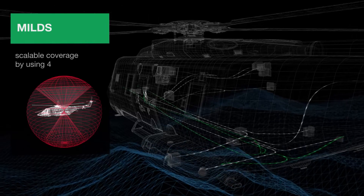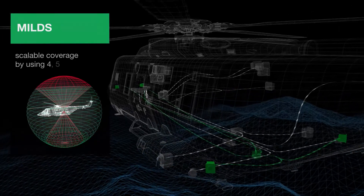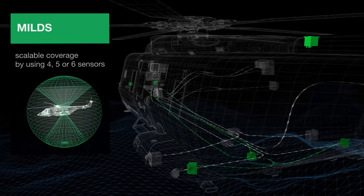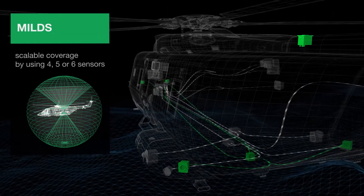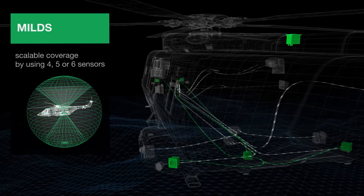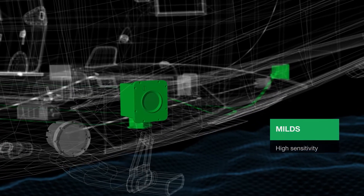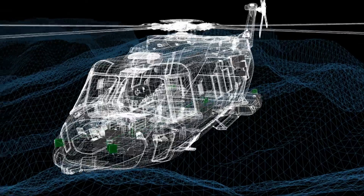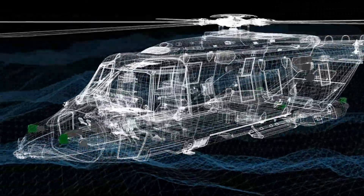Miles can be configured with four, five, or six sensors, resulting in a full spherical coverage for maximum protection of crew and platform. Its high sensitivity enables early warnings at long range, resulting in maximum available time for countermeasures.